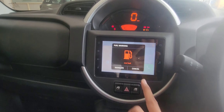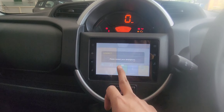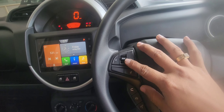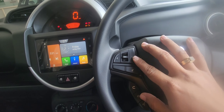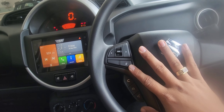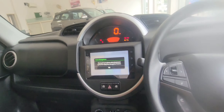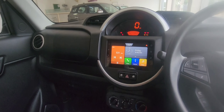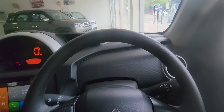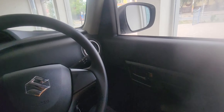There is an infotainment screen with a 7-inch touchscreen. It has Apple Connect and smartphone connectivity. The steering wheel has controls for volume up and down, song previous/next, and phone connection. The company has given a lot of good features. There is also a matte interior finish.